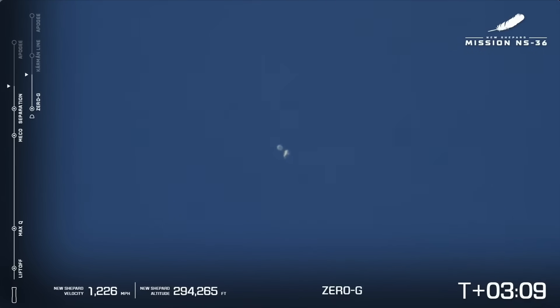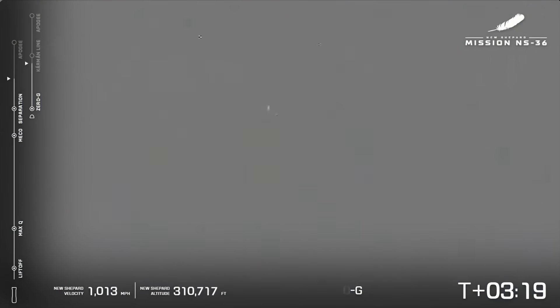Great long-range camera shot there — both the capsule and the booster. We found a break in the clouds. Three minutes, 15 seconds into flight. They are having a good time up there.